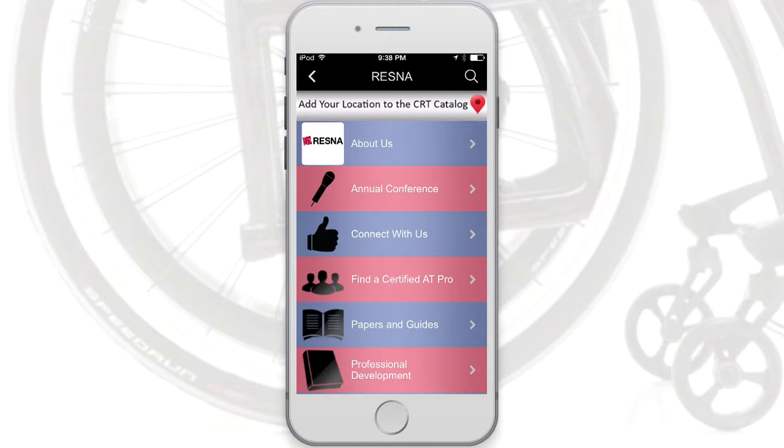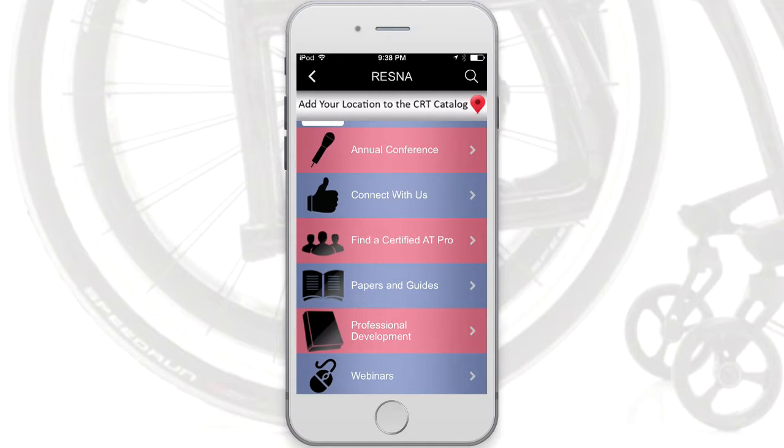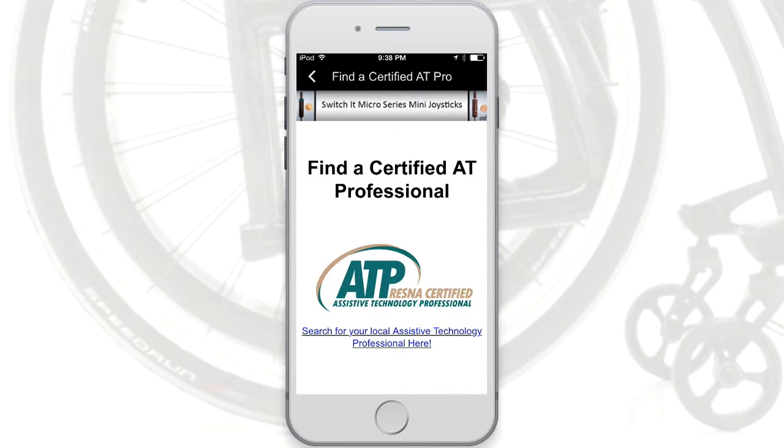Industry organization sponsors share resources such as education, professional and consumer resources, events, research, and great information.